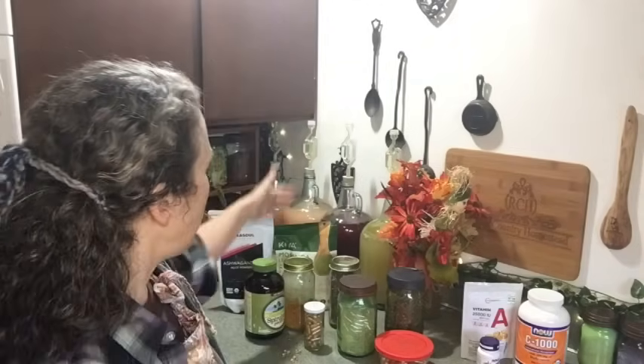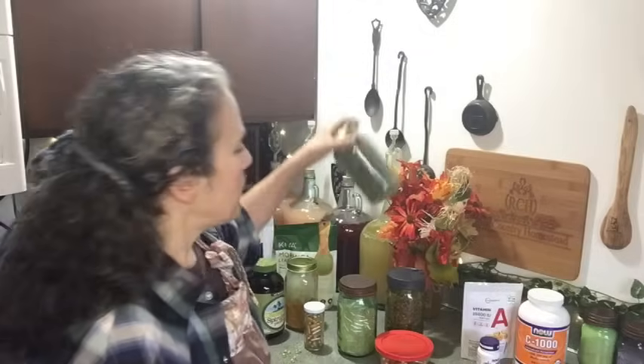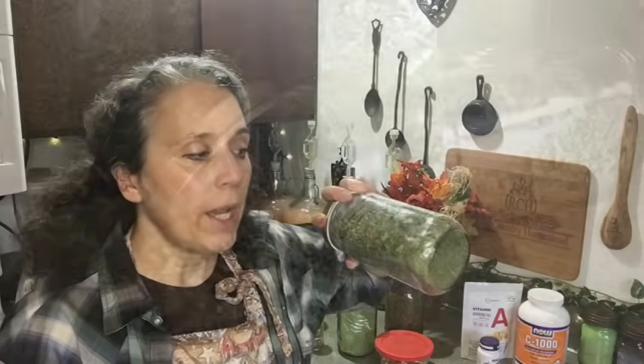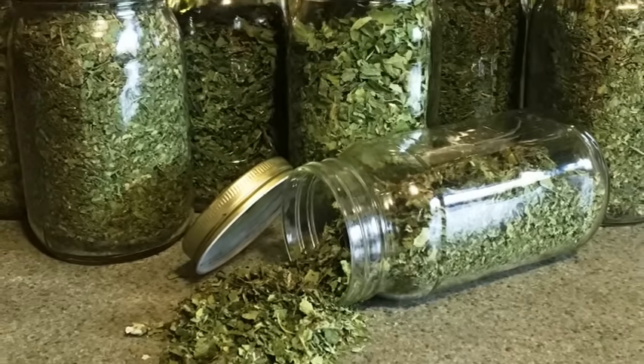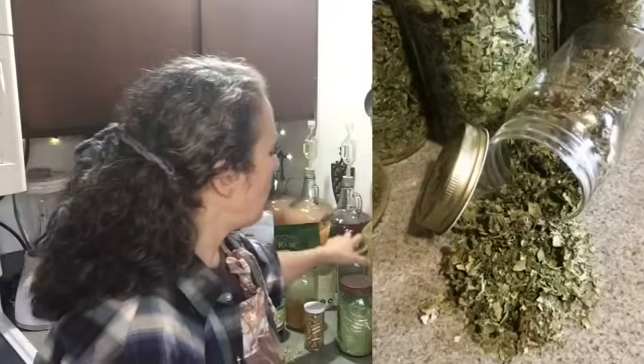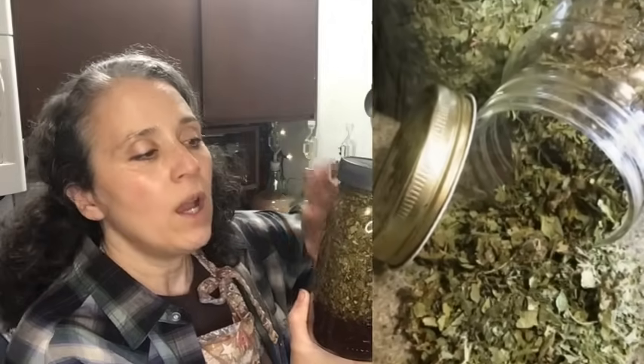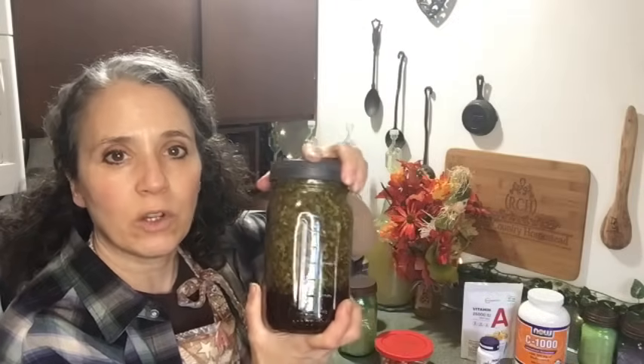I always keep empty gel caps on hand so I can make my own supplements. Using whole herb powders — ashwagandha, moringa, spirulina, chlorella, turmeric — you can encapsulate whatever you want. I also have a mixed greens blend that I add to teas, sauces, and soups, and I make it into a liquid extract form as well. If you'd like to know more about extract making, I've linked a video down below.